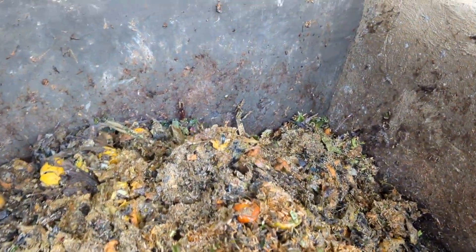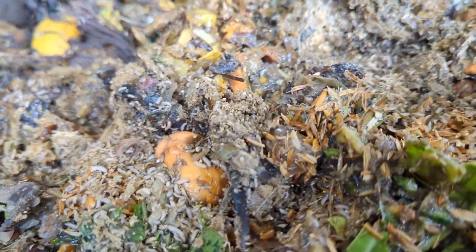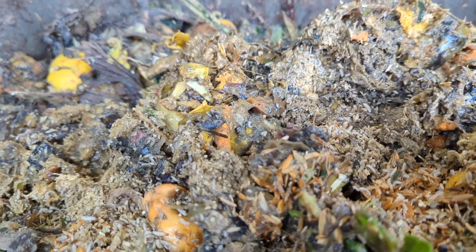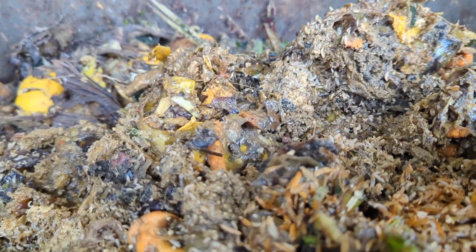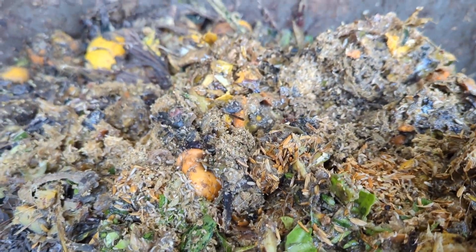The ones that we did yesterday - I put in yesterday - and you can see already, I've just turned them and they're all wriggling. They're all escaping so you can't see them. But there's just so many, and they're so much bigger. It's amazing - 24 hours and they are almost, I would say, doubled in size.